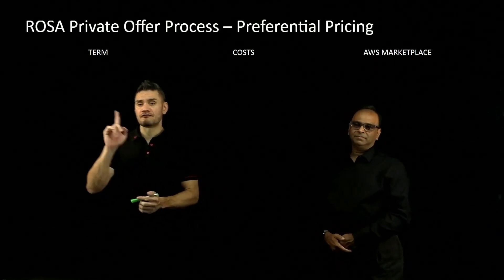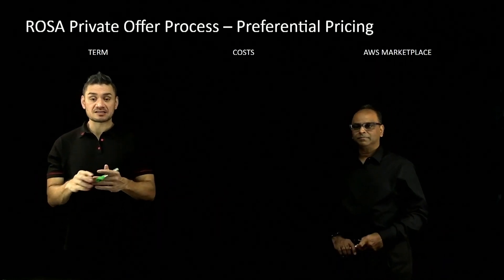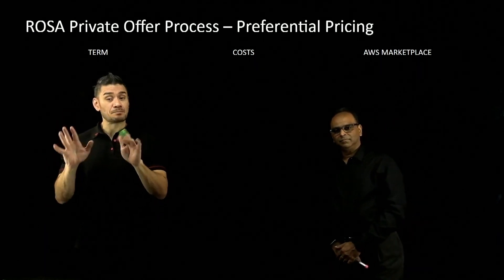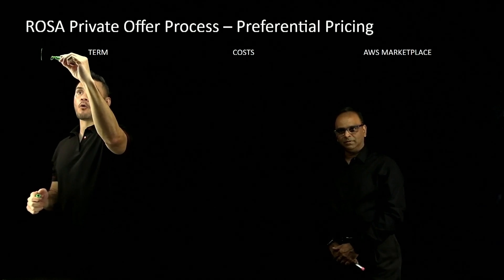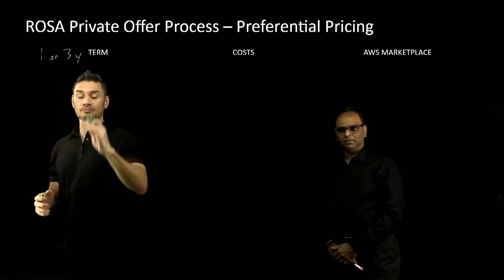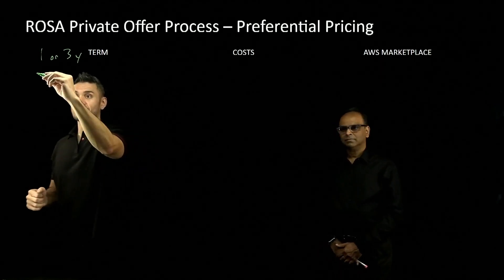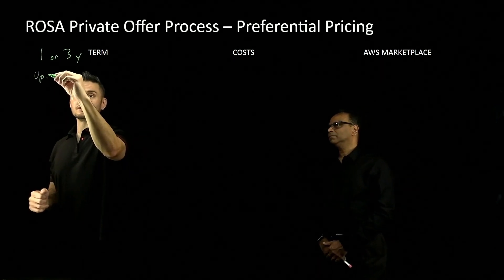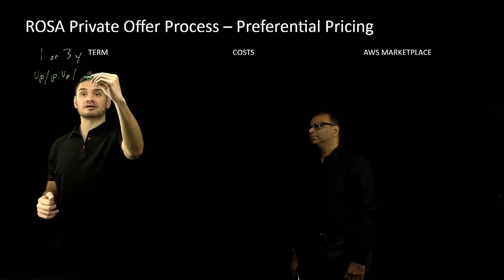Walking you through the factors here, the first thing we've got to look at is the term. It requires commitment from the customer — this does not apply to pay-as-you-go pricing. What we're looking for is at least a one or a three-year term from the customer. The payment terms can either be upfront, partial upfront, or monthly if your customer wants.